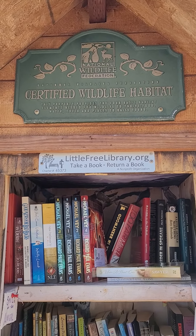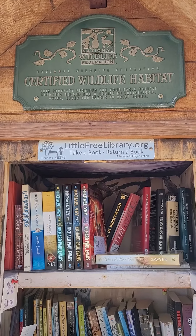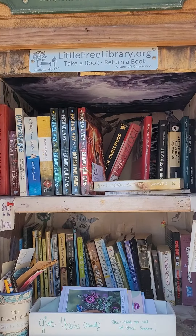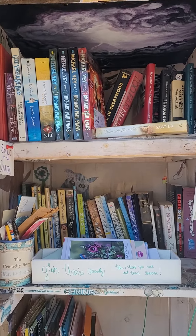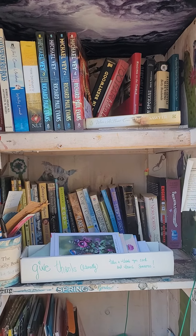Good morning stewards from the City Farm Homestead in East Mesa, Arizona. Wanted to share with you what we have in our library. Besides books, we have a little box that says 'Give Thanks' — literally take a thank you card and thank someone. It's actually gotten use, which was surprisingly pleasant.